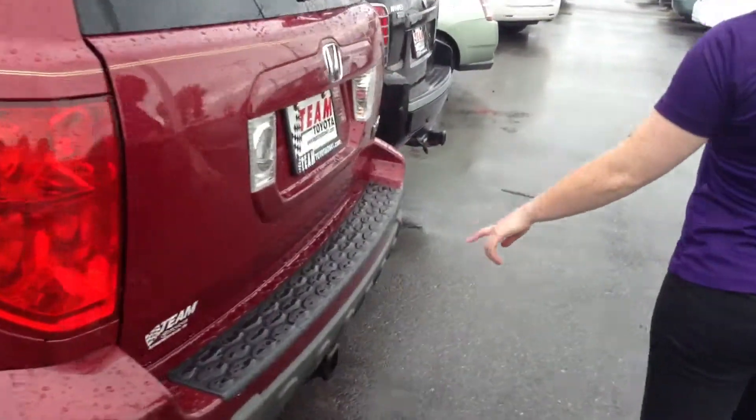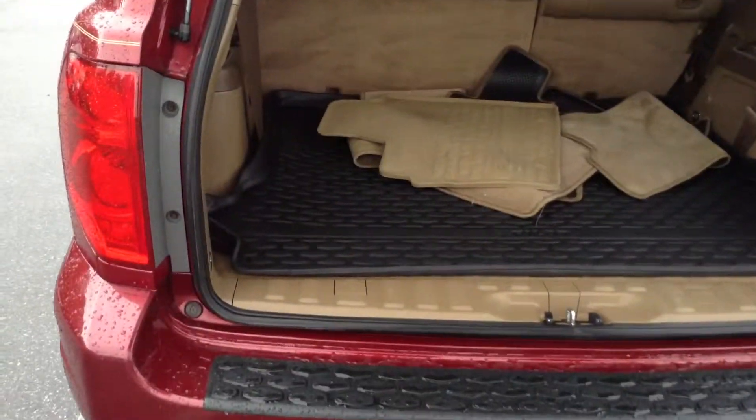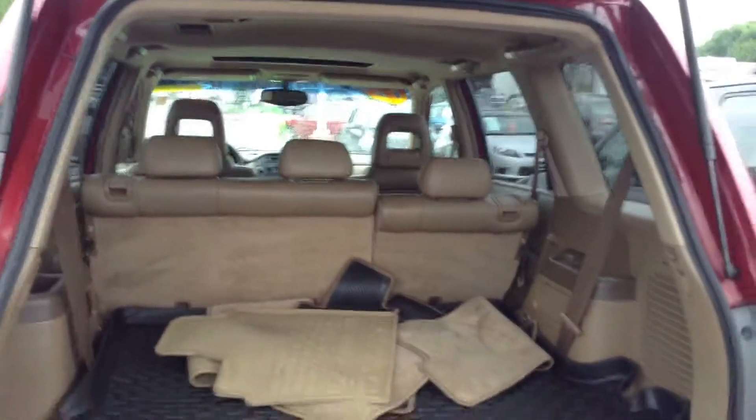There is a cargo hedge down here. Floor mats back here — it does come with the all-weather floor mats and the all-weather mat for the back seat. It also comes with a third row; it's underneath, it lifts up. As you can see, there's lots of space.